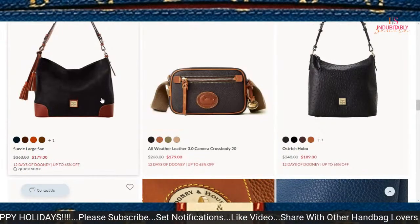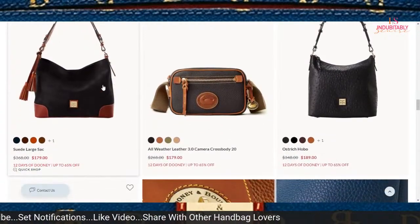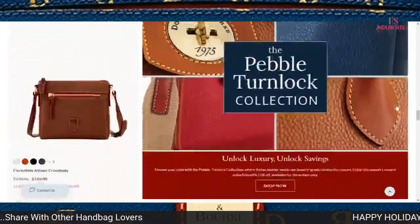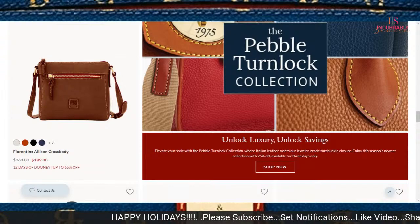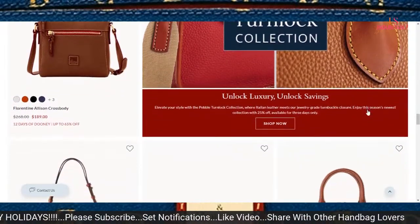This suede large sack is another bag priced at a very good point — $179. The Pebble Turnlock collection at 25% off, this week and weekend only, is also a really good deal.